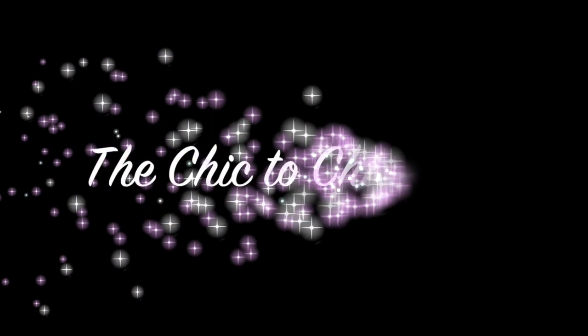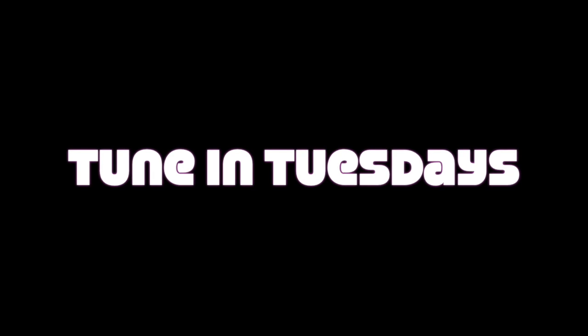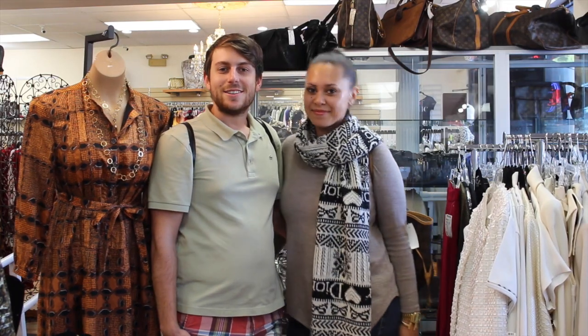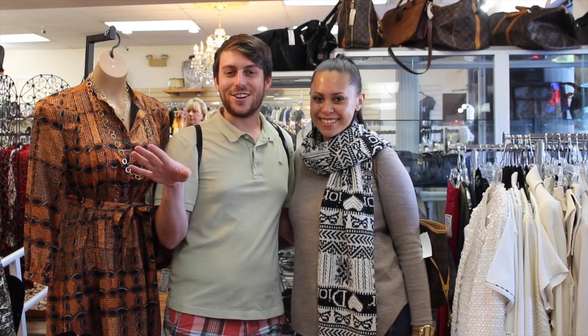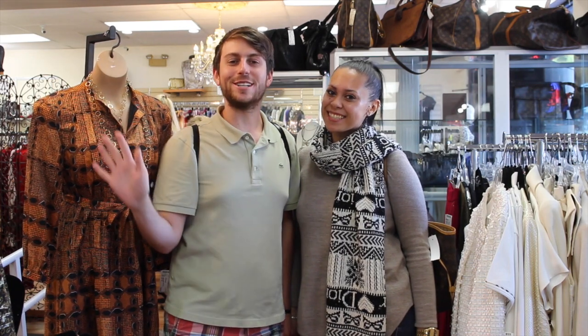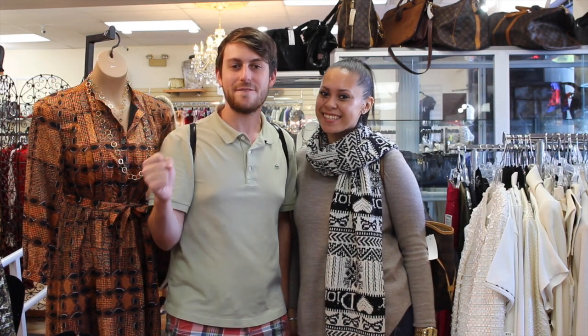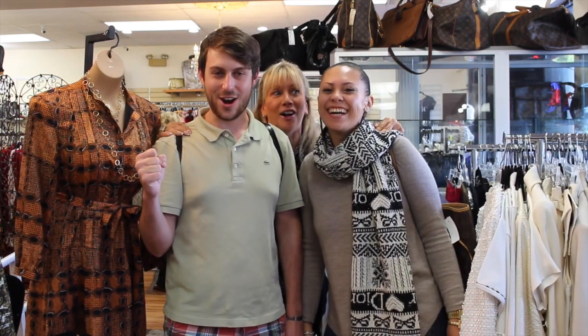Thank you for joining us. On this week's episode of the Chic2Chic Girls and Guide, we'll be talking about our awesome new racks of couture clothing that we've been working very, very hard on. I'm exhausted, but let's begin.